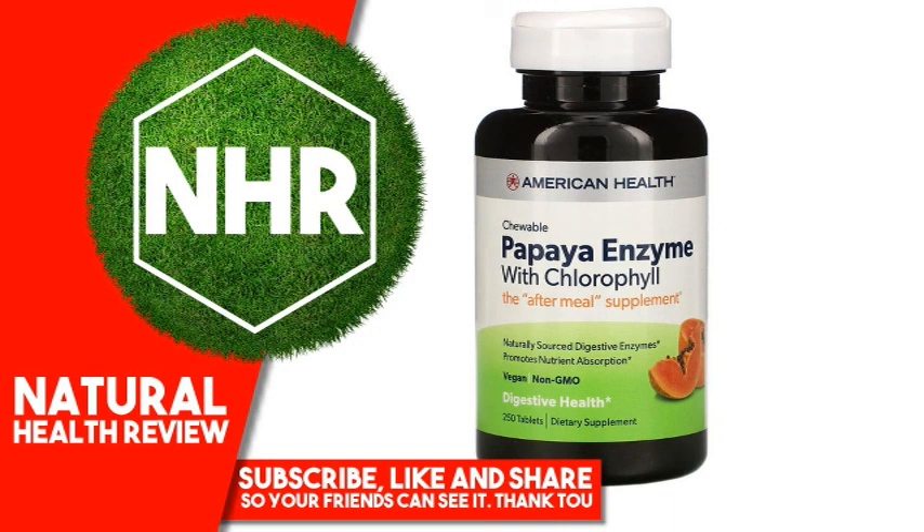Other Ingredients: sucrose, calcium carbonate, maltodextrin, corn starch, natural flavors, vegetable stearic acid, vegetable magnesium stearate, fructose, date powder.